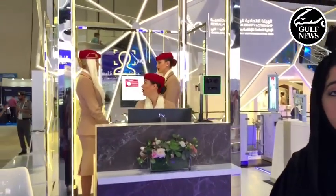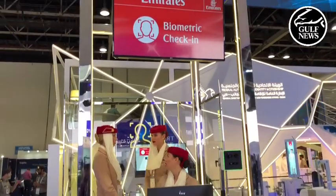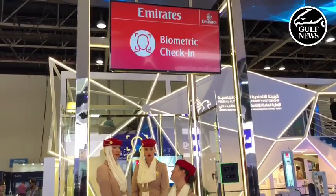This is the biometric check-in counter. The passenger would have to come here and register himself and get fully cleared from both procedure sites — Emirates Airline and GDRFA — and all of his biometric data will be captured.